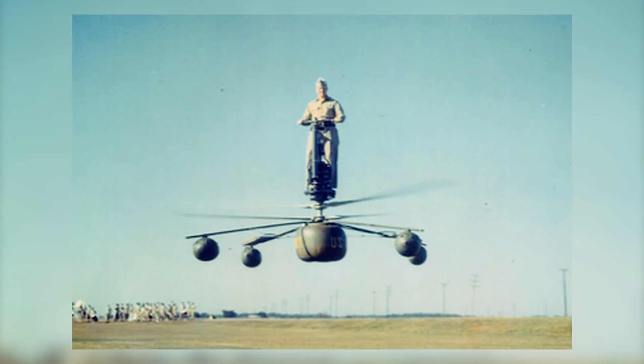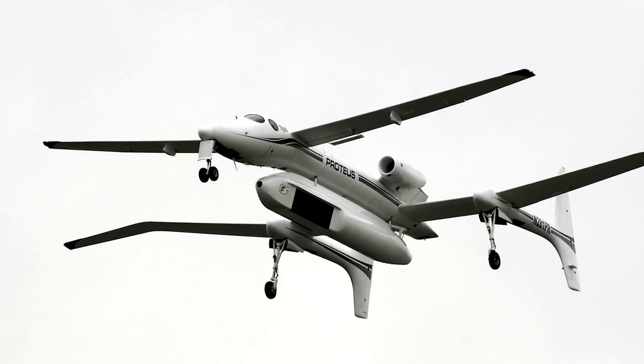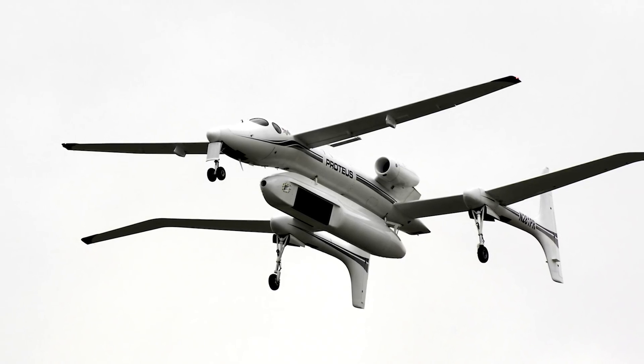From wingless jets to helicopters you can wear on your feet, here are 11 of the most bizarre looking airplanes that actually existed.